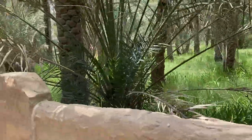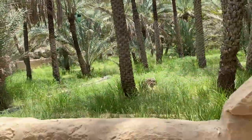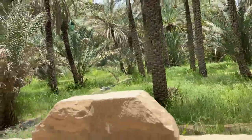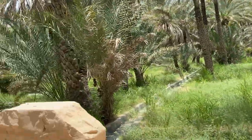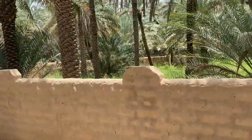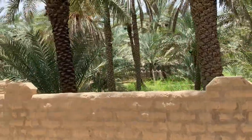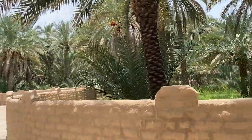There was a nice little breeze blowing through, and again it's not as humid here as it is in Abu Dhabi. There are some more channels with water flowing through. Obviously, water is an important commodity there.